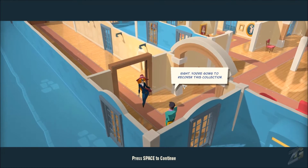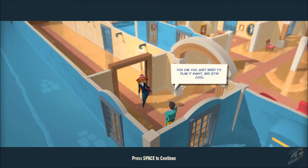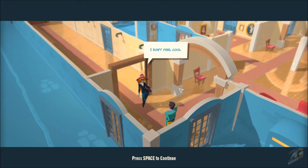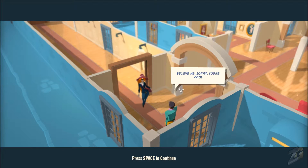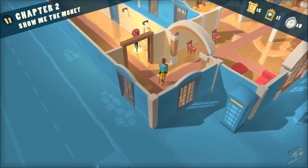Here we are — you're going to recover this collection. I can't, it's too big a job — security's been tightened. You can; you just need to plan it right and stay cool. I don't feel cool. Believe me, Sophia, you're cool. Trusty — excellent. She's walking away, she's getting ready.